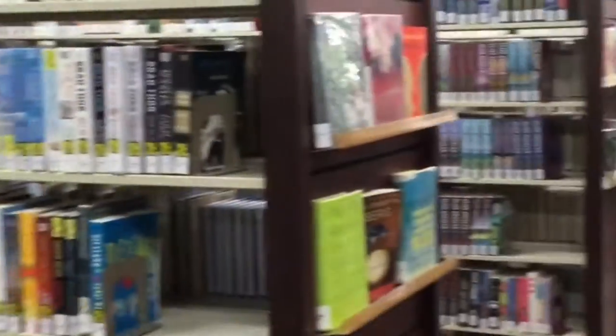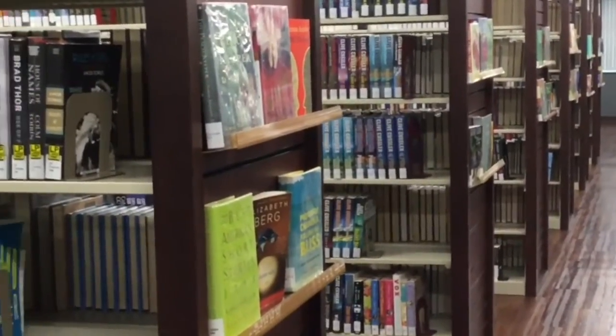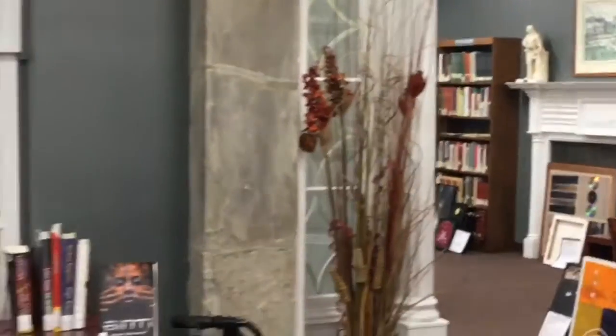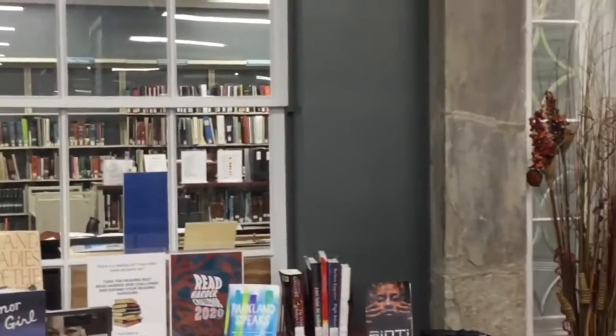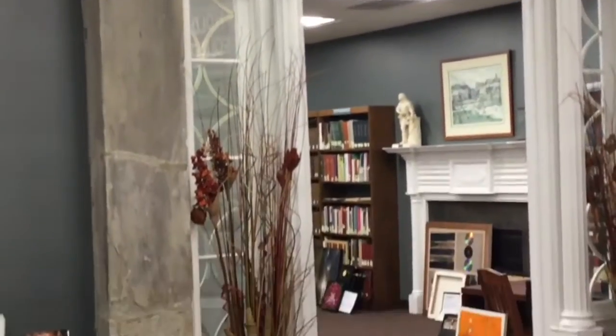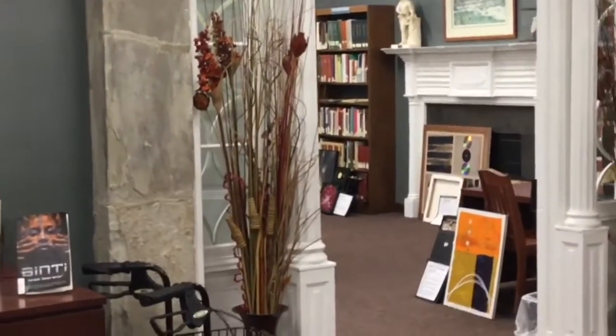This area is books for adults — stories for adults, mysteries, fiction, all kinds. This is our historical area; we have all kinds of information about Lancaster and Fairfield County. This is a special doorway that actually came from one of the houses in downtown Lancaster, so it is a historical room.